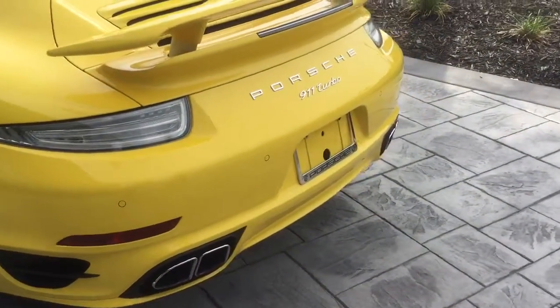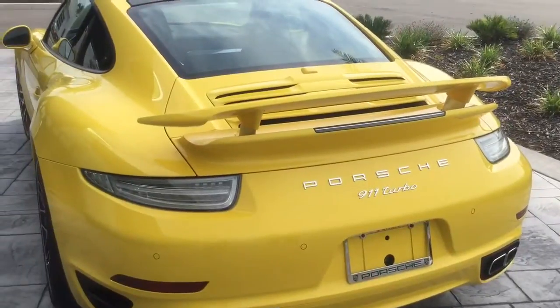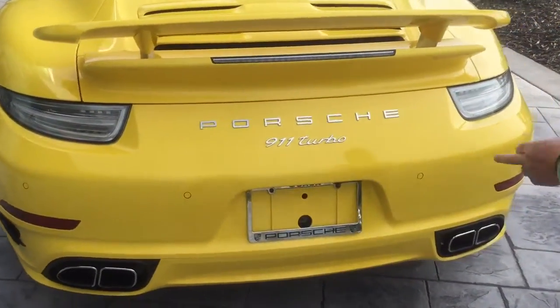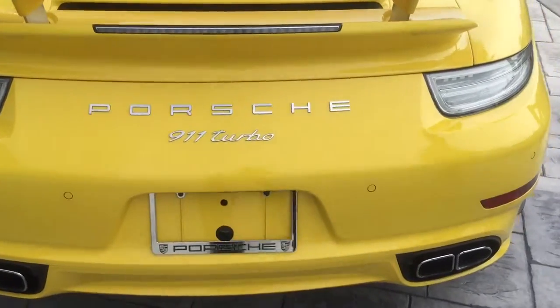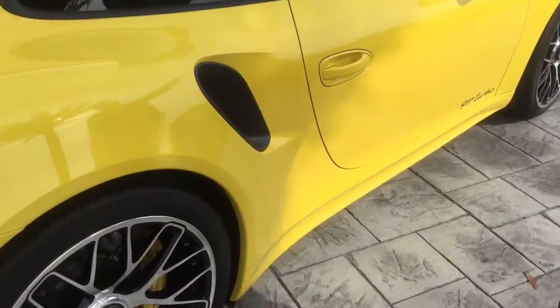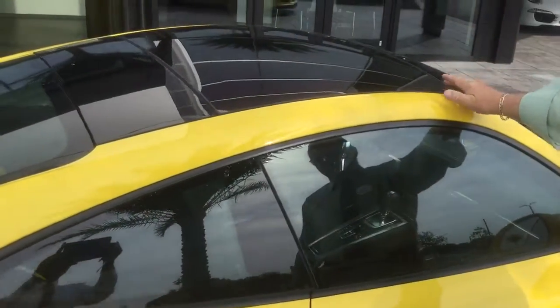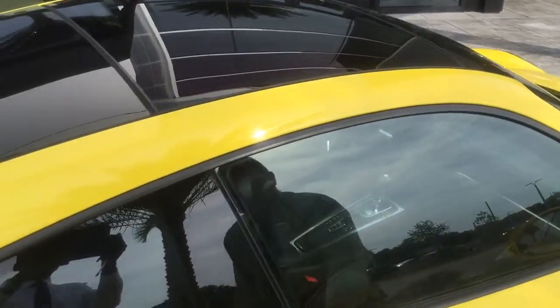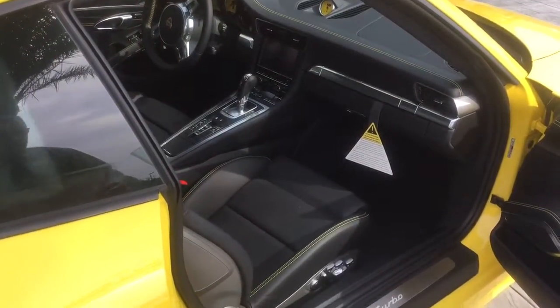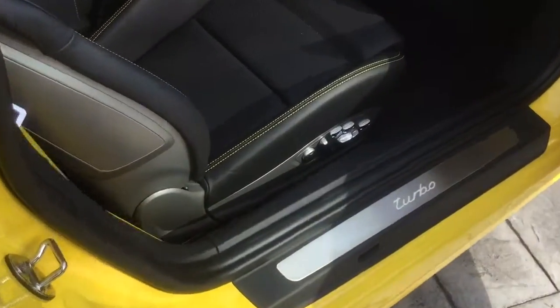On the rear we've got the rear spoiler, the exhaust with the sensors, reversing sensors, clear tail lights. We've also got the glass sunroof. Opening it up now — we have the 18-way power seats with the yellow stitching.